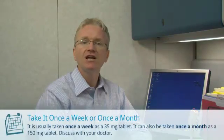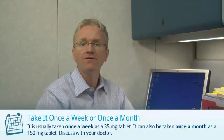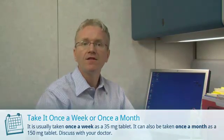Risedronate is also known as Actonel. Risedronate is usually taken once a week as a 35mg tablet or once a month as a 150mg tablet. There are three things you need to know to take Risedronate properly.